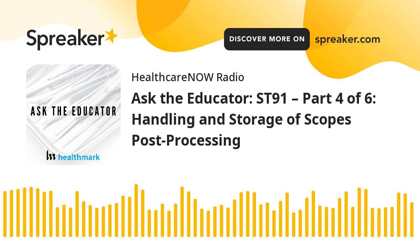Welcome back to the Ask the Educator podcast. My name is Adam Okada, co-host of the Ask the Educator podcast, along with host Kevin Anderson. Let's add to our ST91 block of podcasts here and help everybody out.